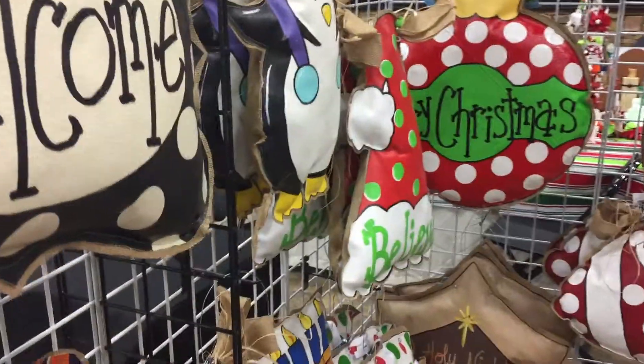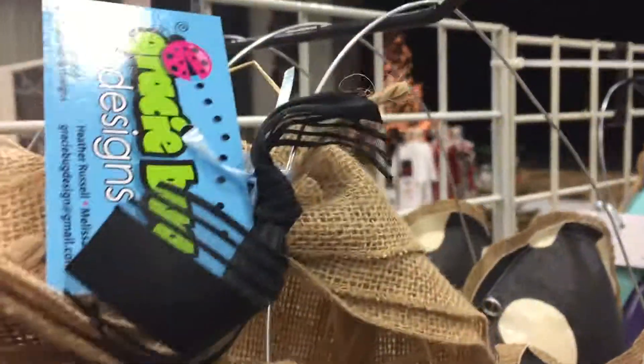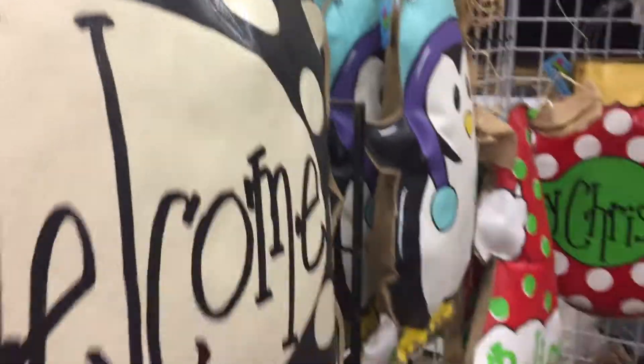So you basically turn what might be considered waste or junk into art. Yes. And the metal wires — you just hang it on your front door, side door, wherever. Yes, and the great thing about these, as opposed to the wooden door hangers you normally see, is these are soft so they don't bang around on your door and they don't disturb your finish. That's fantastic.